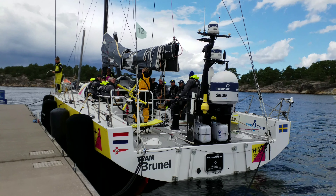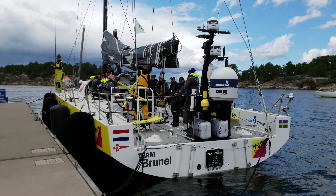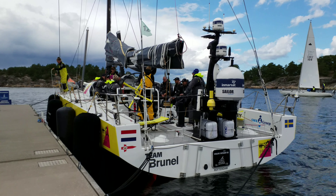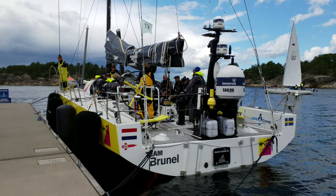Here is Ballard, one of the classic yachts. Here is IQ, the first boat to finish — a Volvo Ocean 65.